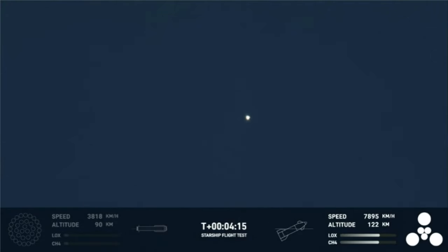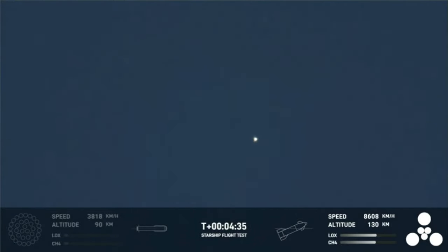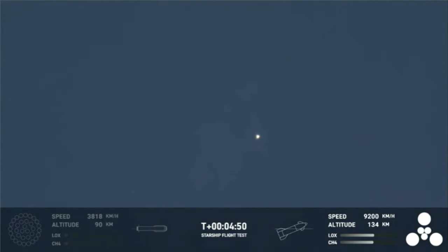The ship, the second stage, is on its way. All six of its engines are ignited. The next major milestone for the ship will be SECO — second engine cutoff — familiar terminology from our Falcon 9 launches. Today has been incredibly successful, even with the RUD of the Super Heavy booster. The primary objective of the booster today was to get to hot staging and get ship on its way to orbit. It did that admirably.